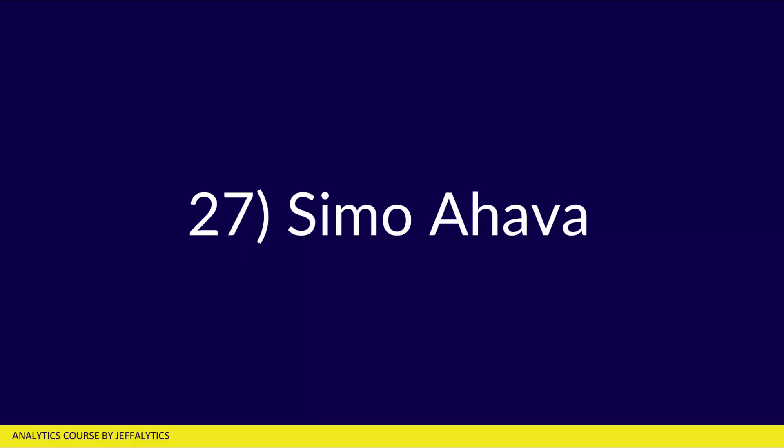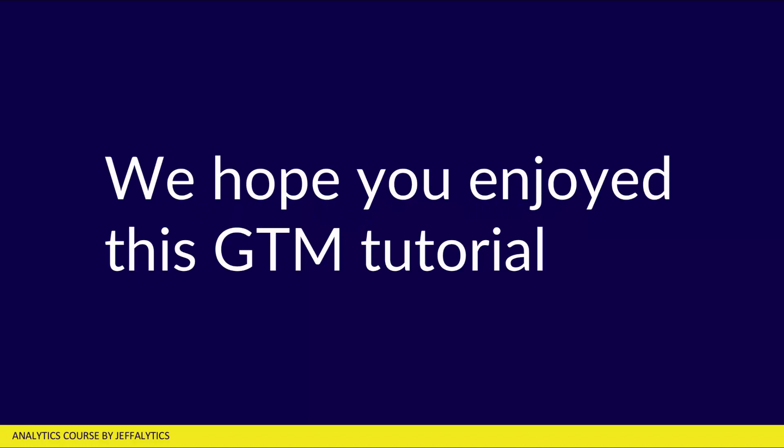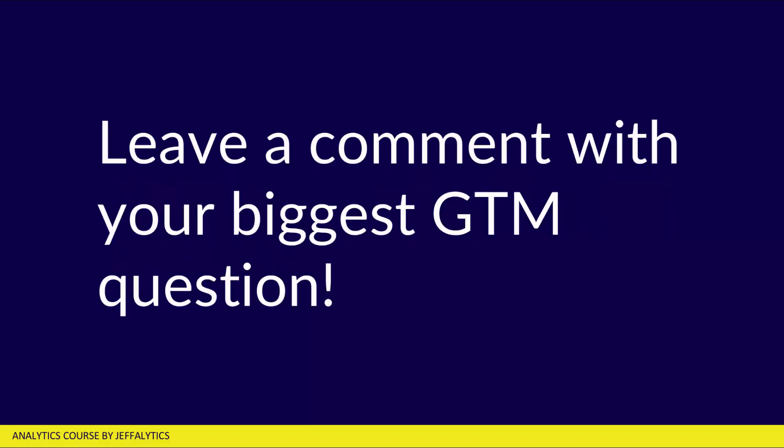And finally, number twenty-seven: Simo Ahava. We hope you enjoyed this tutorial — if you did, leave a comment with your biggest GTM question. We're going to look at all the questions from the community and try to answer them in future videos. We're going to try to up our content game when it comes to Google Tag Manager, so if you appreciate this tutorial, make sure you leave a comment with your biggest GTM question. And if you want to see a GTM migration guide, make sure you leave a comment there as well.